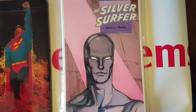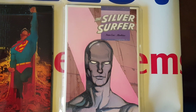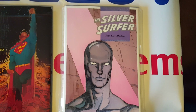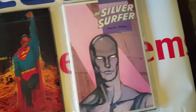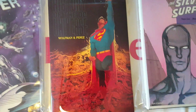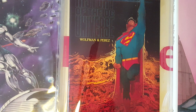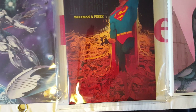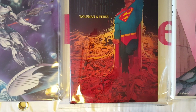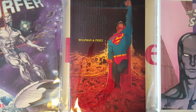Here is a Silver Surfer hardcover by Stan Lee and Moebius, which is a nice read. And here is A History of the Universe According to Marvel by Wolfman and George Perez, which is a very nice book to have.